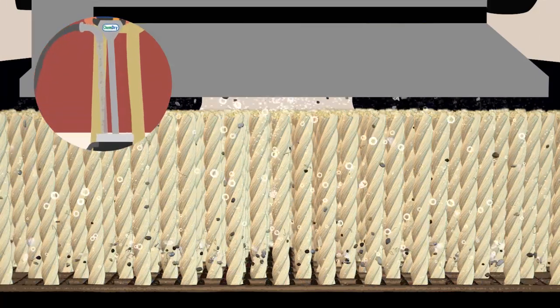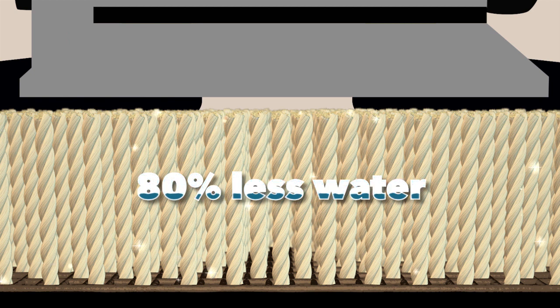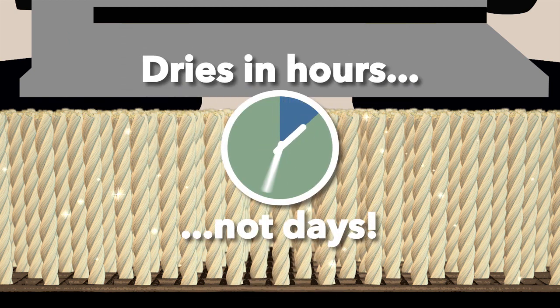releasing dirt, grime, and allergens so they're easily extracted. Using about 80% less water than typical steam cleaning, carpets dry in hours instead of days.